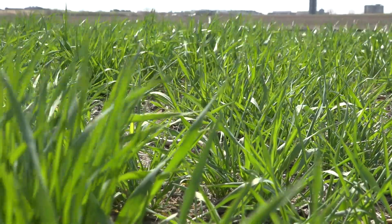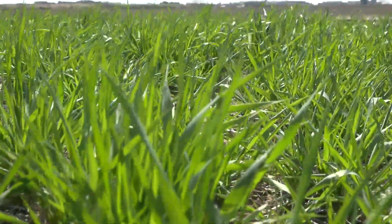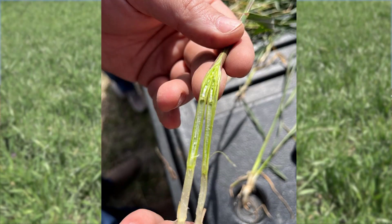Looking at the crop behind me here, it's actually at upper-eye tillers and getting to stem elongation — this is the condition of the crop in most of north central and northwest Kansas. As we go down to south central Kansas the crop is further along; it's very common to walk into a field and already see a first node and even a second node, so flag leaf emergence may be starting soon in some fields in south central Kansas.